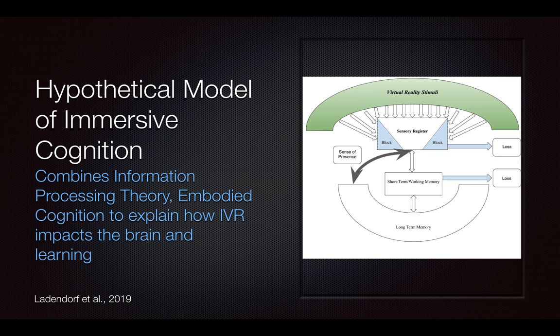So what we proposed instead was the hypothetical model of immersive cognition — the HMIC. It is hypothetical because there is no research on this yet. We're pulling on past research and looking to do research in the future to continue to showcase how virtual reality impacts the brain using this model. We combined information processing theory and embodied cognition to really explain this process.